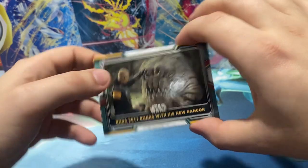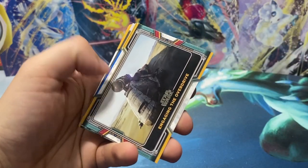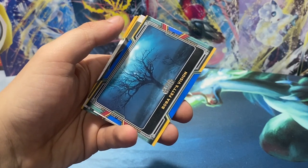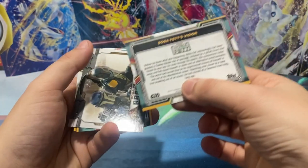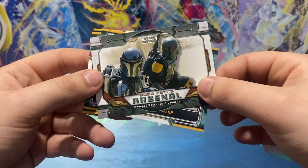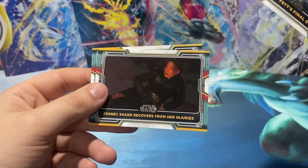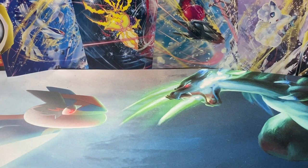Boba Fett bonds with the new Rancor. The Tusken Clan Laid to Rest. Blue in this one — Engaging the Overdrive. We have Boba Fett's Vision. Unnumbered blue. Boba Fett Arsenal. Insert — Boba Fett's Final Step. Fennec Shan Recovers from Her Injuries. And The Night of a Thousand Tears. That wraps up that one.